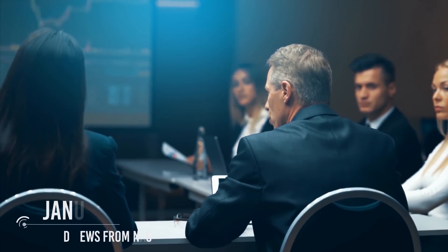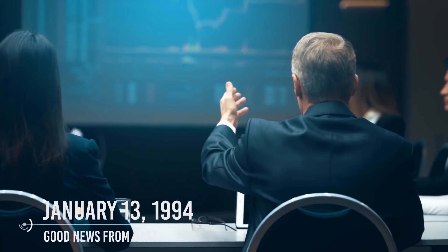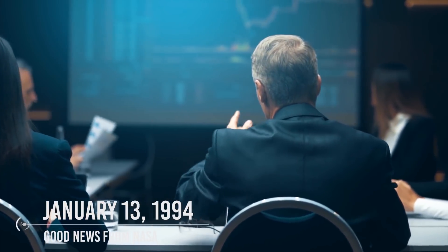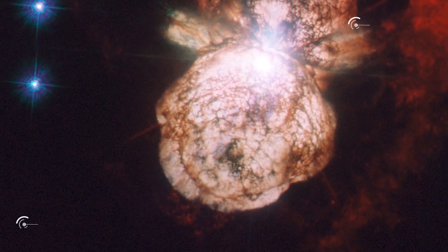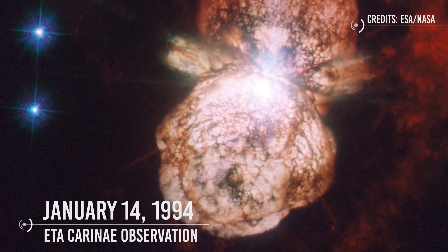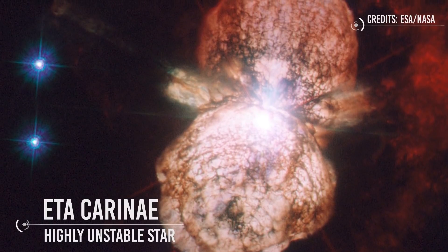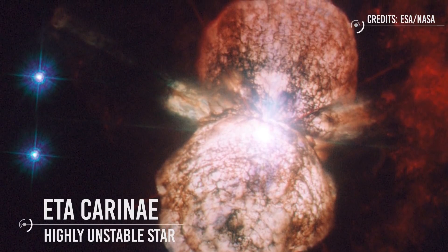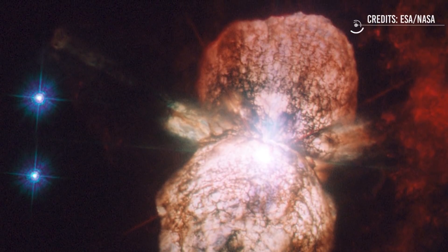January 13, 1994: NASA announced that the new optics installed on Hubble during its first servicing mission successfully corrected the primary mirror's spherical aberration problem, making Hubble's observations crisp and clear. January 14, 1994: Hubble observed the star Eta Carinae with the Wide Field and Planetary Camera 2. Eta Carinae is a highly unstable star prone to violent outbursts that is 4 million times brighter and 150 times more massive than our Sun, residing over 10,000 light-years away.